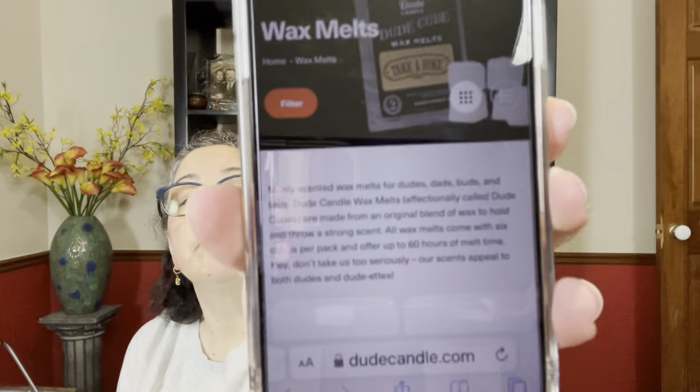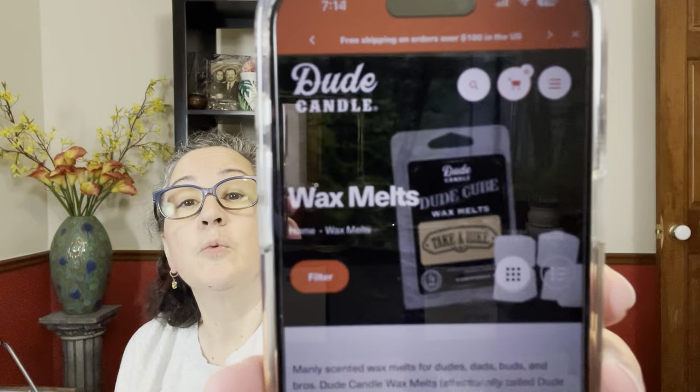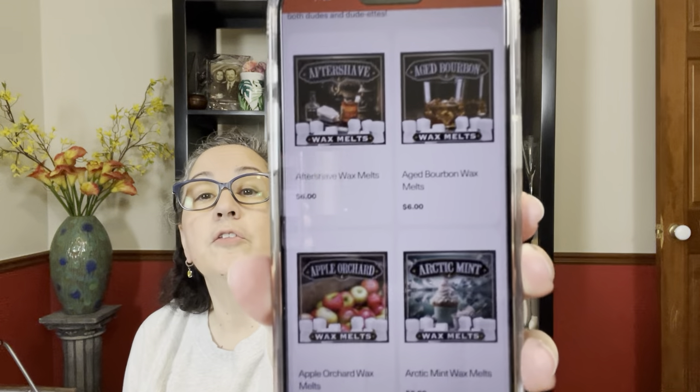The website is dudecandle.com and I've got it on a picture with the wax melts. It shows all the different scents and if you click on one it gives you the scent description. I'm going to give you an overview in case you haven't had a chance to visit the website.